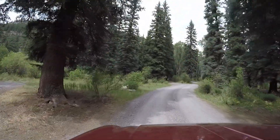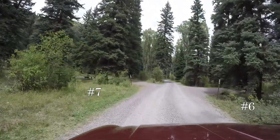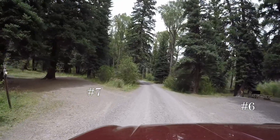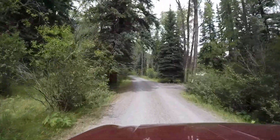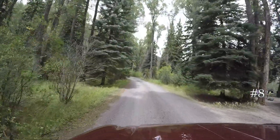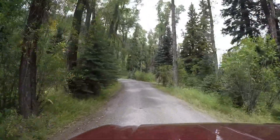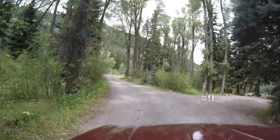I think the max RV length in here is either 30 or 35 feet. Seven is on the left, six on the right — six is backed up to the creek again. It does have a bear locker in that site. Site number eight is on our right and also has a bear locker. Actually, they've all got bear lockers.